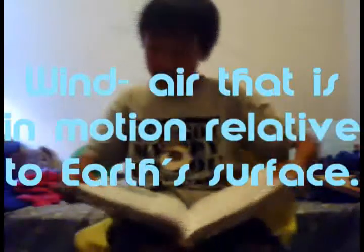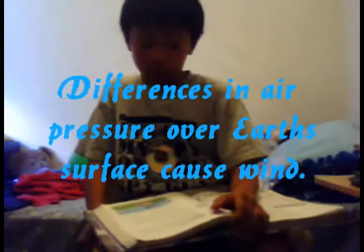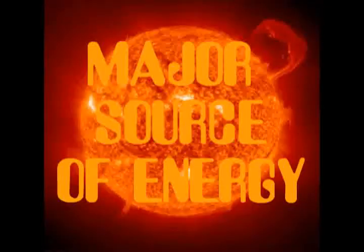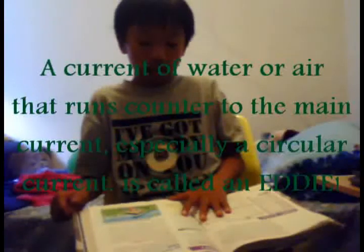Air currents: wind is air that is in motion relative to Earth's surface. Differences in air pressure over Earth's surface cause wind. The sun is the major source of energy that powers winds. A current of water or air that runs counter to the main current, especially a circular current, is called an eddy.